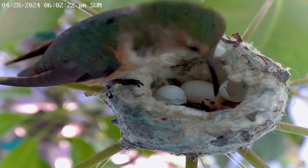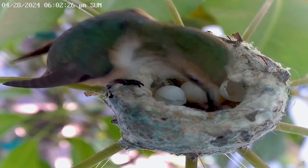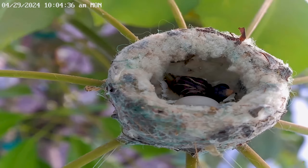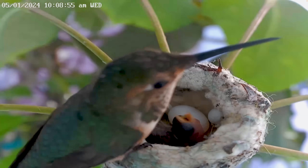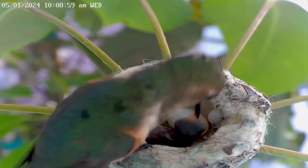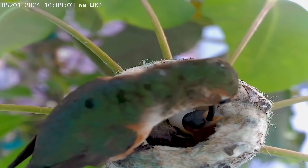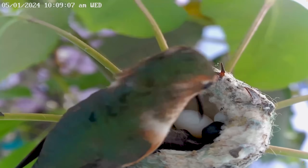Raindrop fed her first hatchling and we waited for the second egg to hatch. One day passed, two days, and three days passed and the second egg had not hatched. Usually an egg will hatch within 18 days. When an egg doesn't hatch, either it was not fertilized to begin with or there's a developmental problem within the egg.